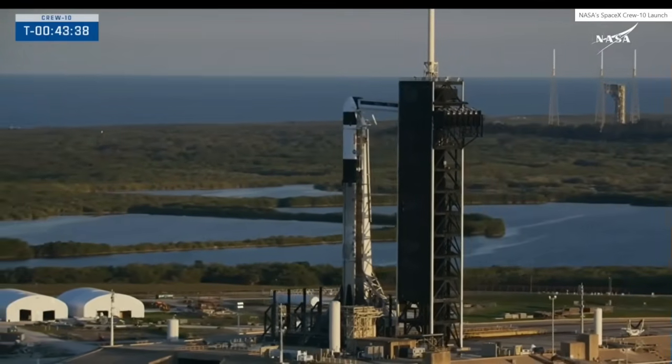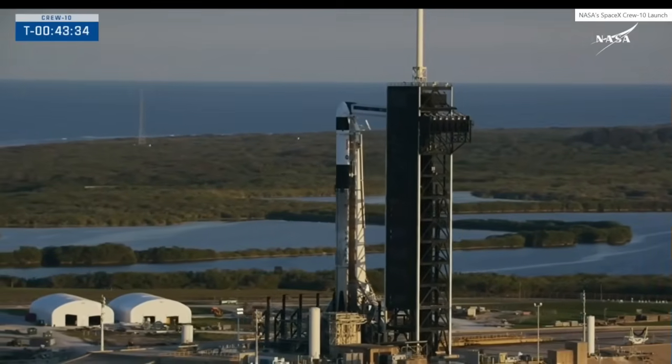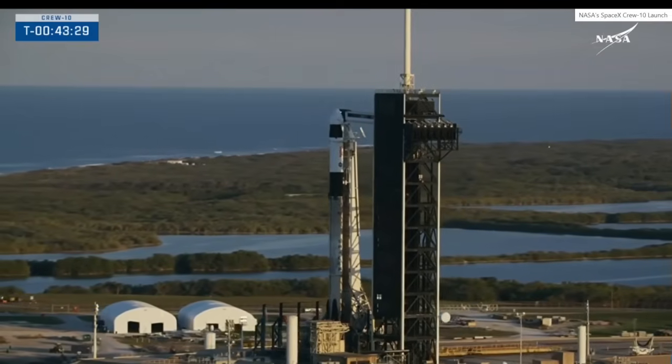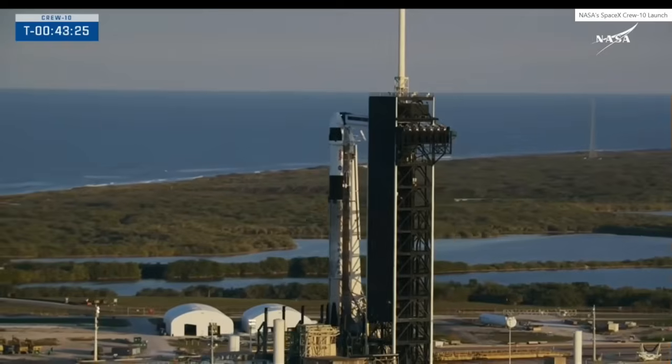All right, SpaceX Dragon, we copy all. Spaceflight is tough, humans are tougher. We'll be ready when the equipment is. Sorry about the unfortunate result today, but we'll get you back up here in the air soon.